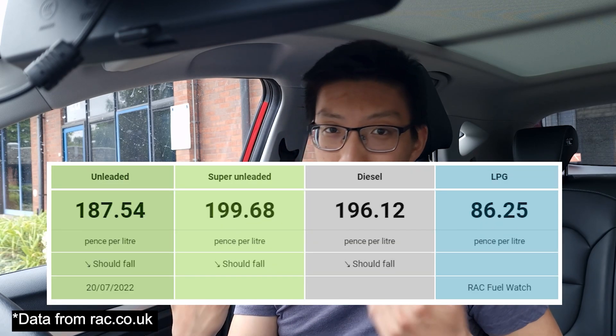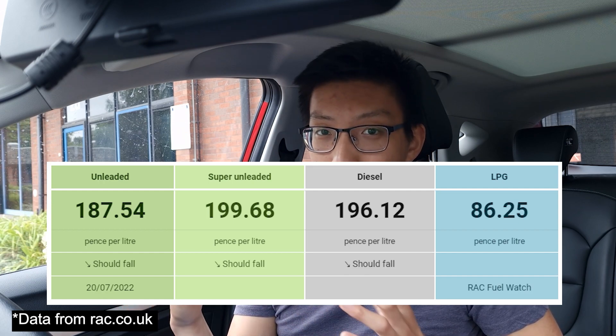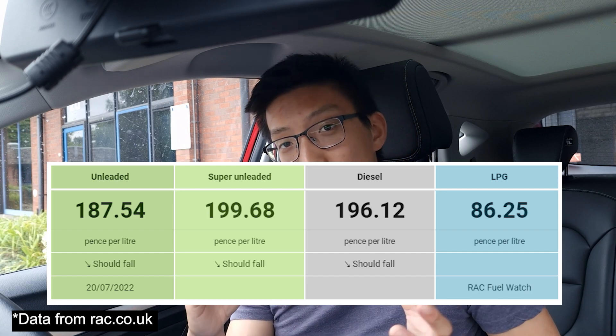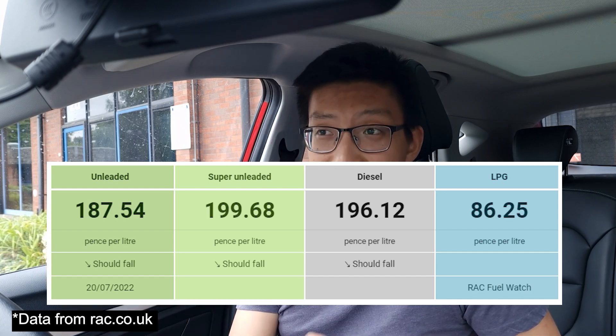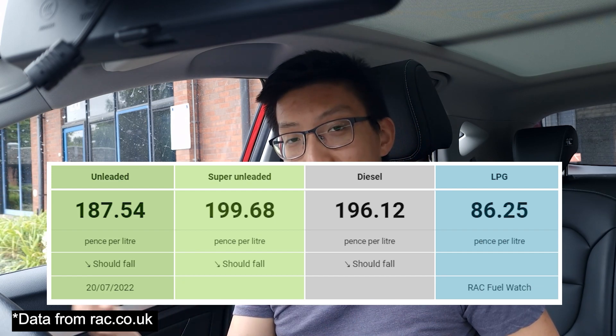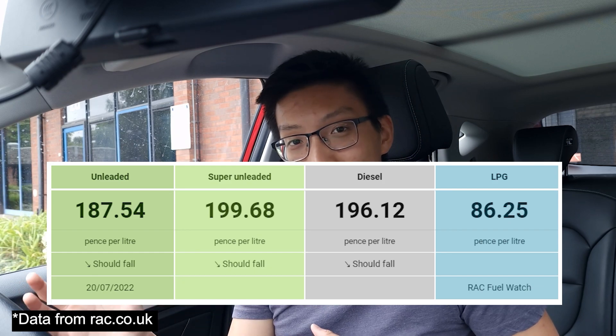Although the relative percentage increase is significant, going from 1.4 pence per mile to 2.5 pence per mile isn't that much in absolute terms. You also have to keep in mind that petrol and diesel prices have increased too. The average petrol price is around £1.90 a litre; my previous Hyundai i20 averaged 48 miles to the gallon, costing around 18 pence per mile. At 2.5 pence per mile in the EV you're still saving 15.5 pence every mile — a massive cost saving.